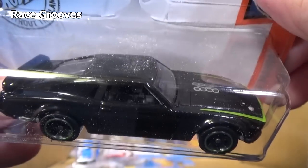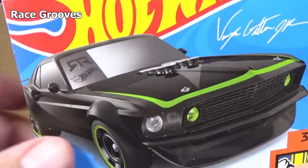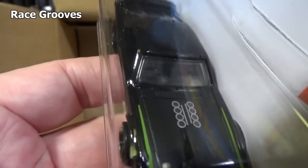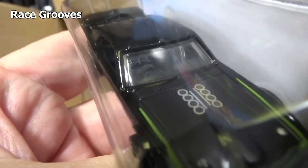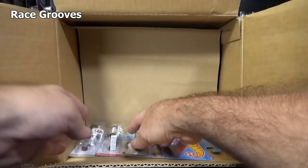I wasn't going to open it up but I couldn't resist — I had to open it up and check it out. It has a windshield deco right there. I don't know if you can see it — trying to get the light right on there. There's a windshield deco right there. See it? Okay, thank you for helping. We're going to move on.